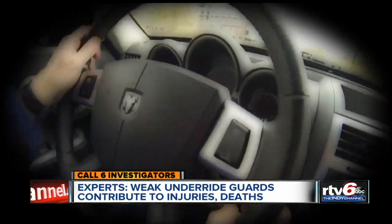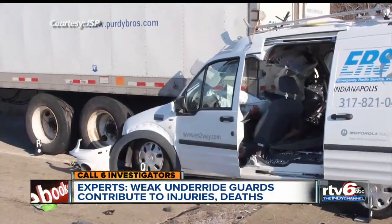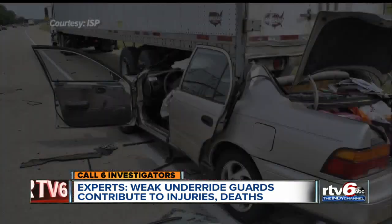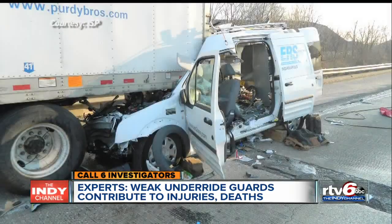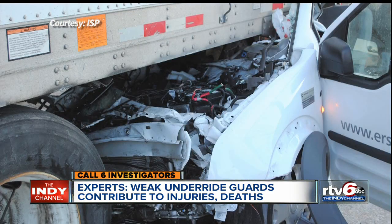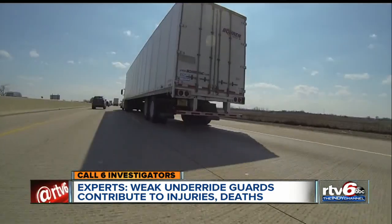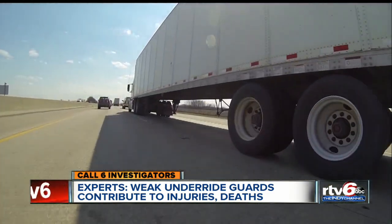You might think this will never happen to you or someone you love. It is really the most horrific crashes that you can be involved in. These crashes shut down Indiana highways in recent months, with drivers killed when they smashed into truck trailers. Experts tell the Call 6 investigators a deadly danger likely played a role: inadequate guards to stop a car from sliding underneath.